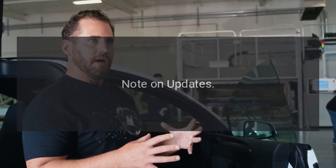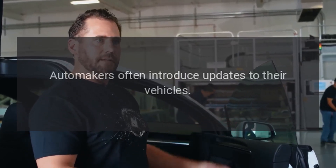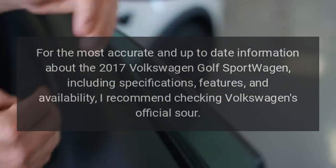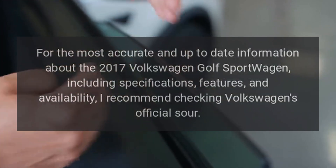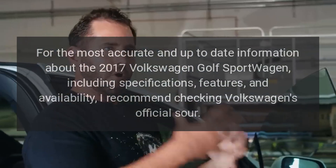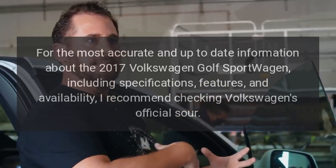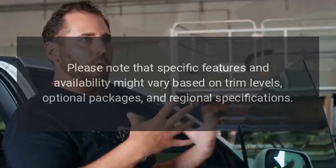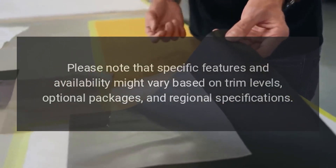Automakers often introduce updates to their vehicles. For the most accurate and up-to-date information about the 2017 Volkswagen Golf Sport Wagon, including specifications, features, and availability, it is recommended to check Volkswagen's official source. Please note that specific features and availability might vary based on trim levels and optional packages.